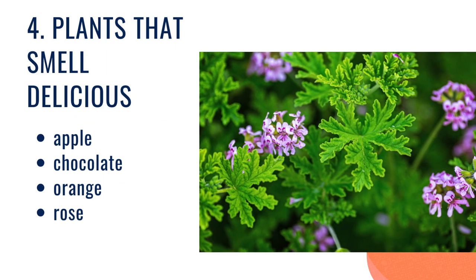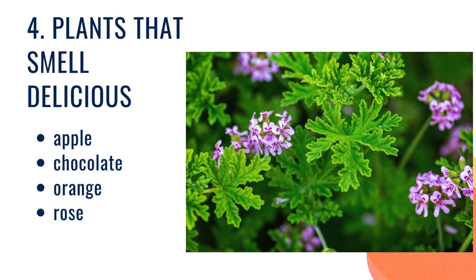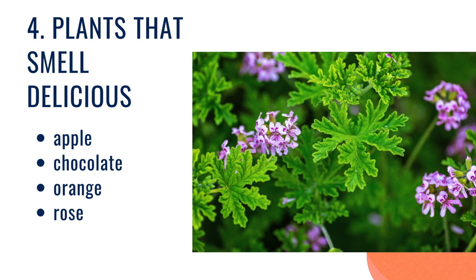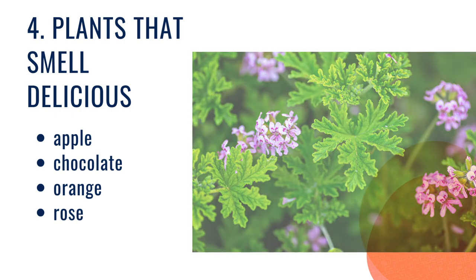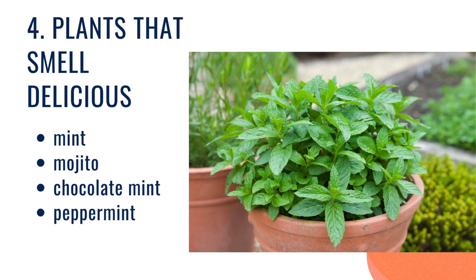And then our last category are plants that smell good. Scented leaves geraniums are just our absolute favorite for smells in our sensory garden. They come in so many flavors — you can get apple, chocolate, orange, rose. You just pick the leaf, roll it in your fingers, and it makes the most amazing smell. And like I said before, mints are great.